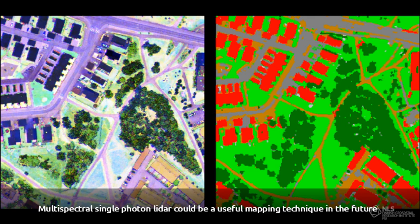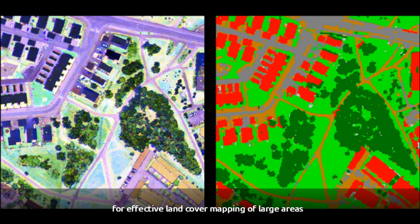Multispectral single photon LiDAR could be a useful mapping technique in the future for effective land cover mapping of large areas.